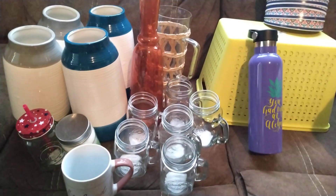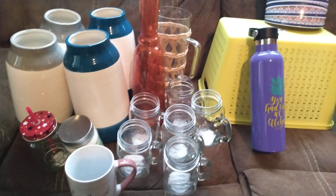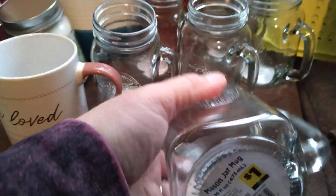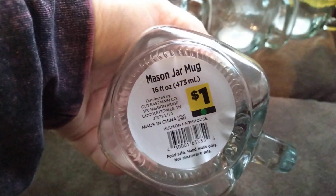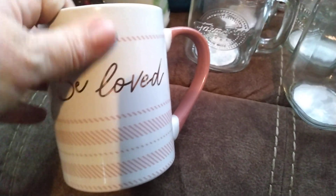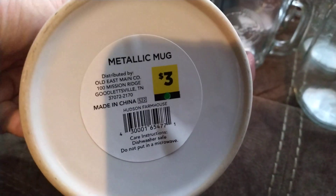All of these pennies — I think they just keep putting more penny items out. So today I went to my Dollar General and found six of these mason jar mugs. These were all a penny. I just found one coffee cup, and I think this may be the first coffee cup that I found that's been a penny.